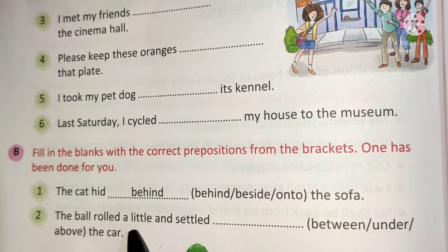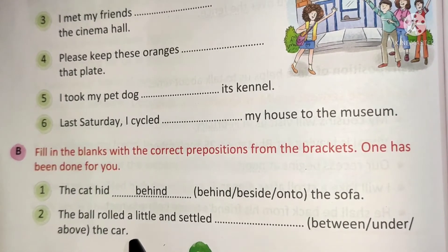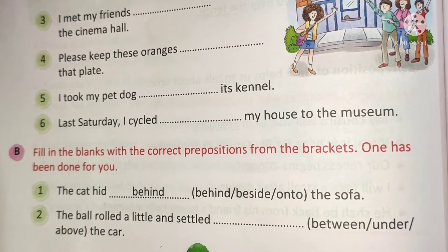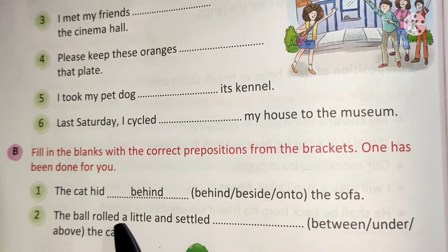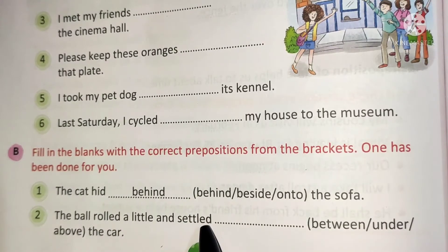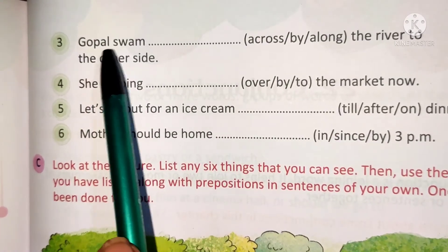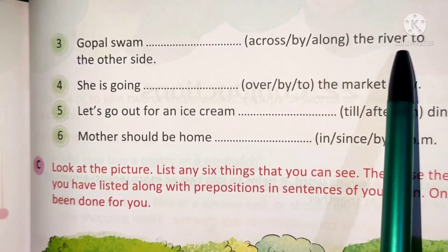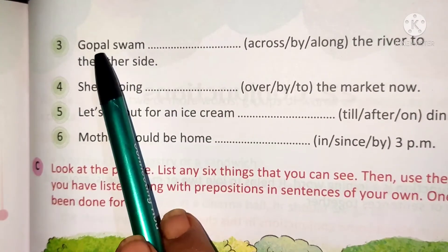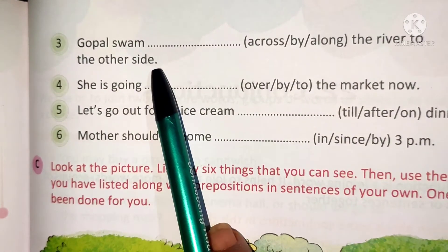Number 2: The ball rolled a little and settled between, under, or above the car. The correct answer is 'under'. Underline it and write it in the blank: the ball rolled a little and settled under the car. Number 3: Gopal swam across, by, or along the river to the other side. The correct answer is 'across': Gopal swam across the river to the other side.